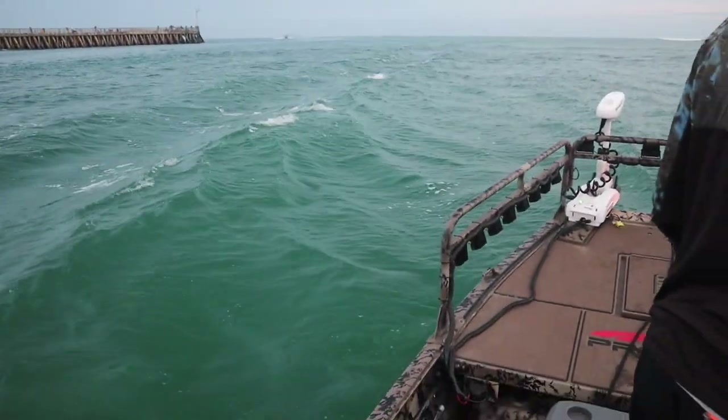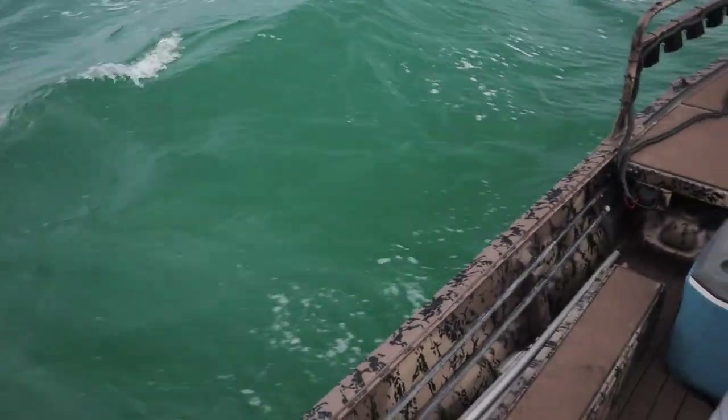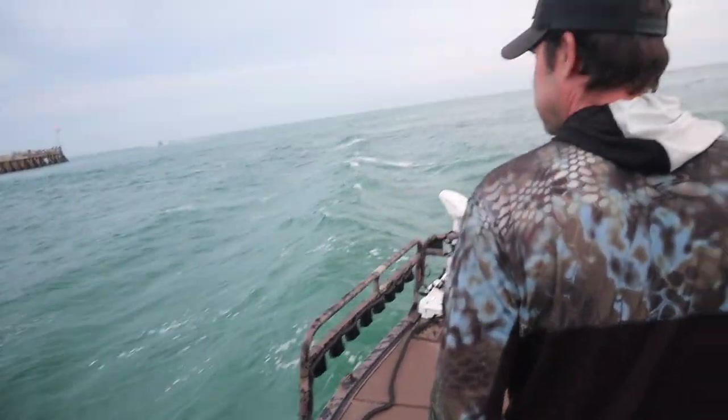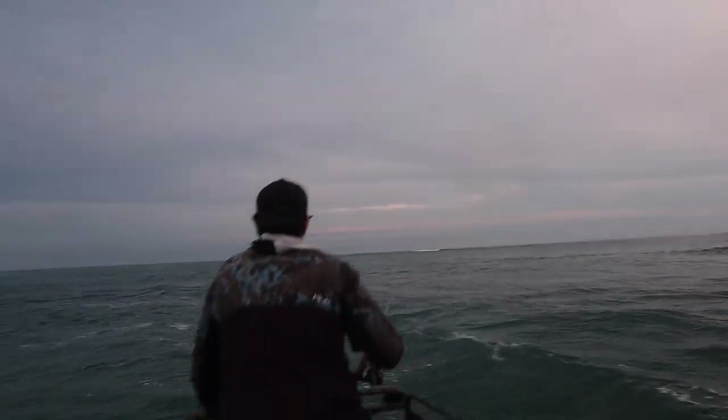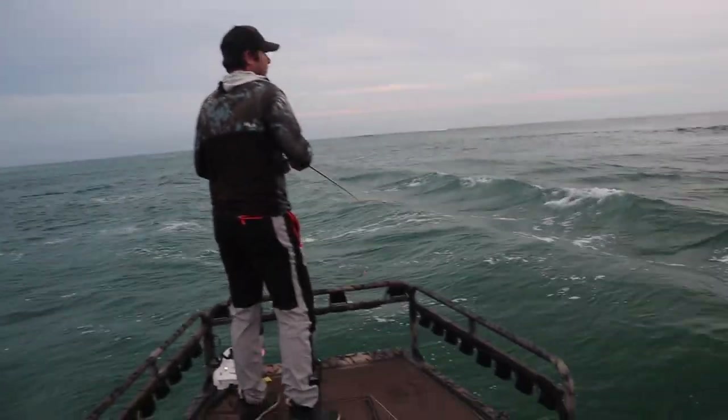What about this big wake right here? We got a big old swale breaking out there. He's got him a gulp shrimp. We're gonna see what we can do.